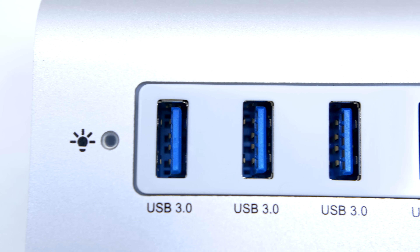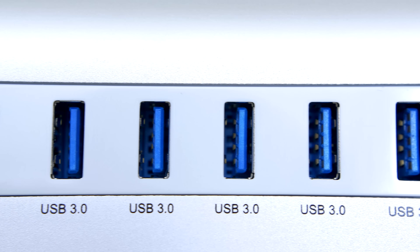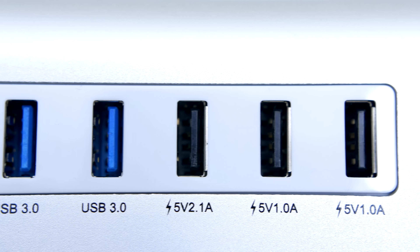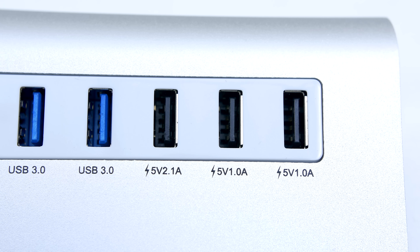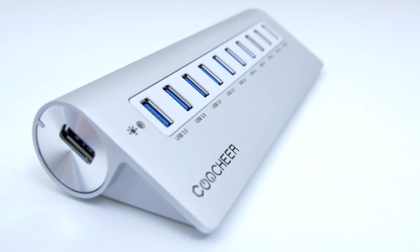The next item from Coochier doesn't have one, two, three, four, five, six, seven, eight or even nine — but ten USB ports. The first seven are USB 3.0 ports whereas the last three are specifically made for charging, with two 1-amp outputs and a single 2.1-amp output for larger devices like tablets. So if you are ever in need of ten USB ports, this product has your name written all over it.